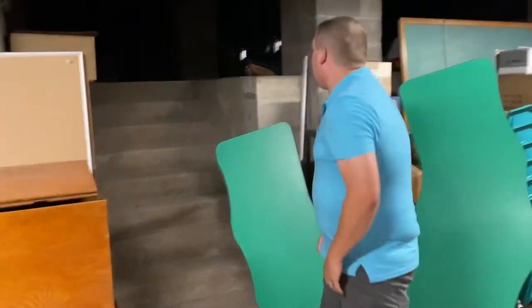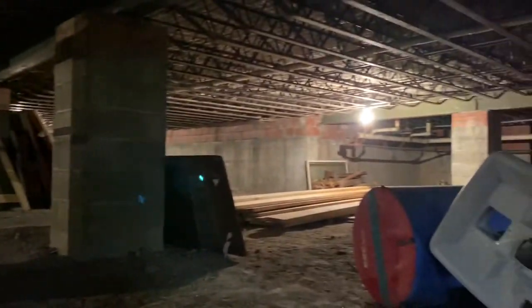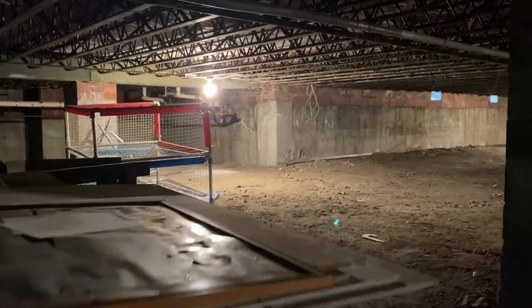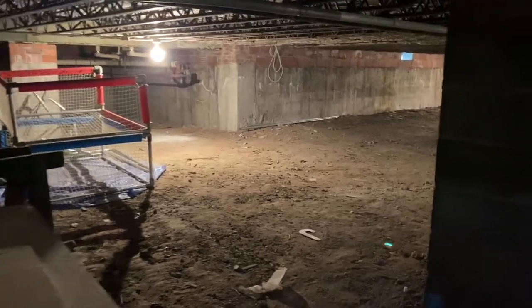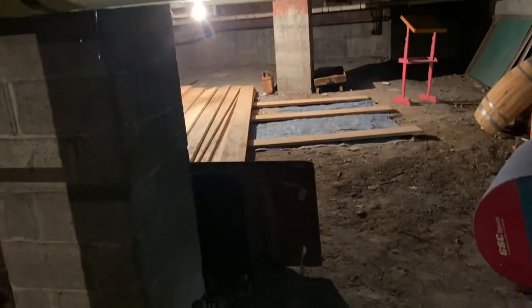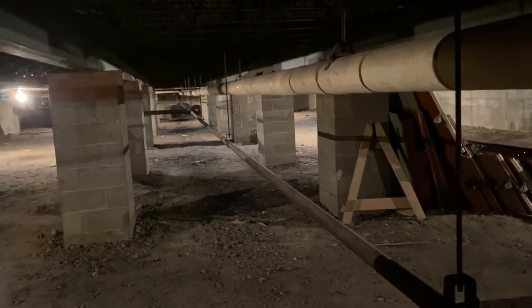The coolest part — and this was actually asked on our last video — is what's under the church. So here you are. This is directly under our church. You can actually see the two vestibules: the main street vestibule like a little dugout, and same thing with the Egart Road side. This goes all the way to the back of the church.